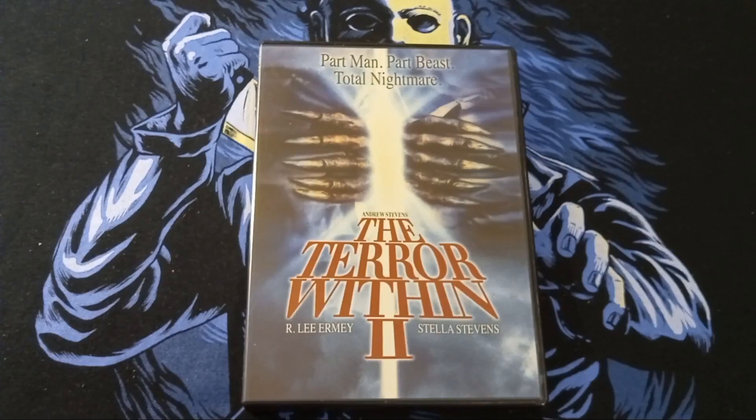Next up, we have The Terror Within 2 — Part Man, Part Beast, Total Nightmare.